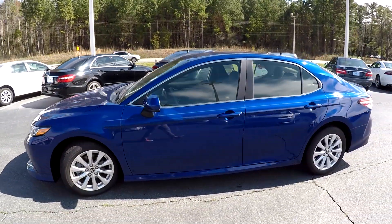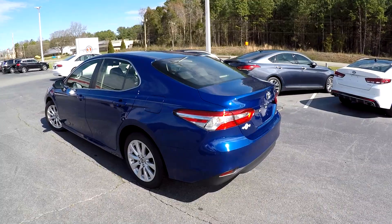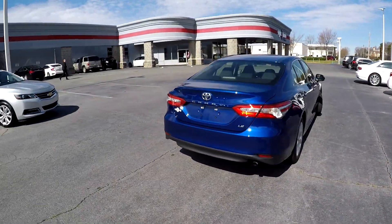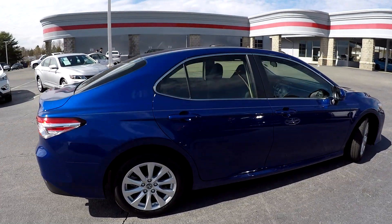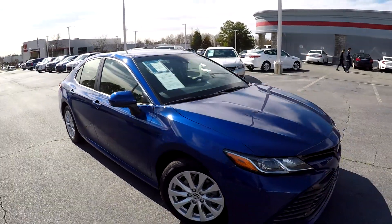As we come around the exterior, we just want to look for any damage, dents, scratches. Driver's side looks great. No issues here with the rear bumper whatsoever. Your camera is going to be just above that rear license plate. As we finish up on the passenger side, the exterior looks like it's been very well maintained.